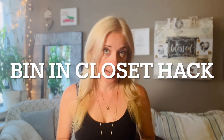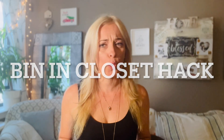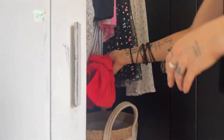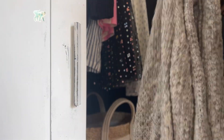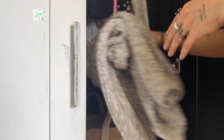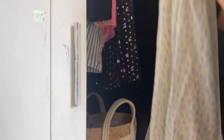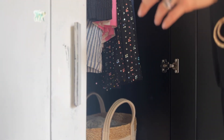Number two is going to blow your mind, and it's the bin in closet hack. Full transparency, this one will actually take you under 60 seconds — maybe even less than that. What you're going to do is put a bin in your closet, in your kids' closets, in your partner's closet, however many closets you have. Every single time you pull out an item from your closet — whether it's a pair of jeans, a sweater, a dress, or a shirt — and you decide you're never going to wear it or haven't worn it in a very long time, instead of putting it back in your closet, toss it in the bin.